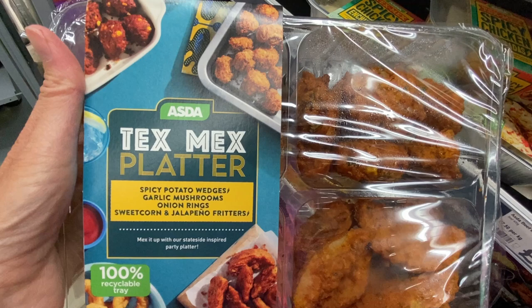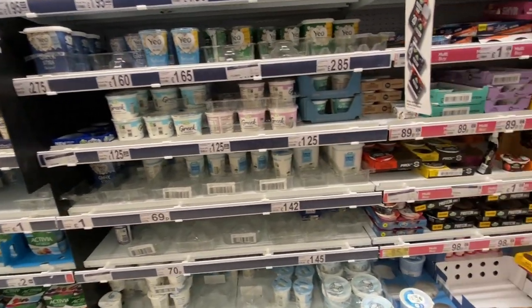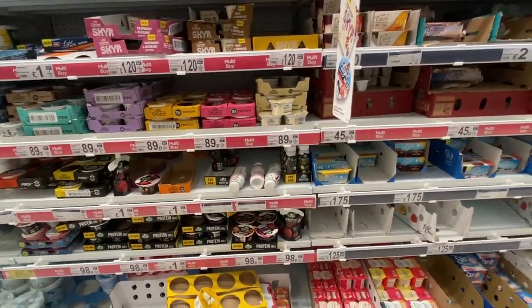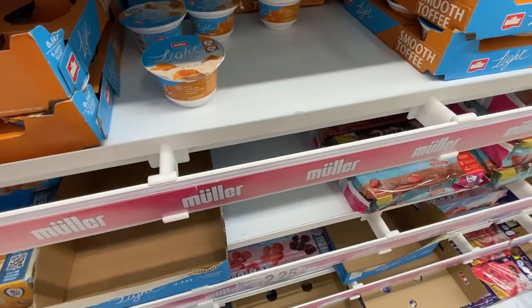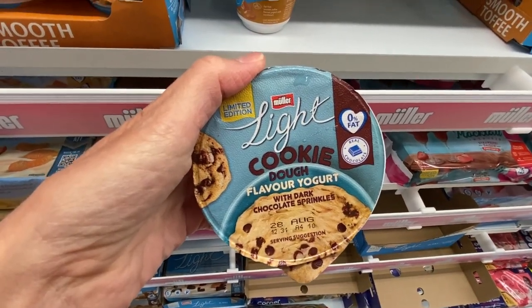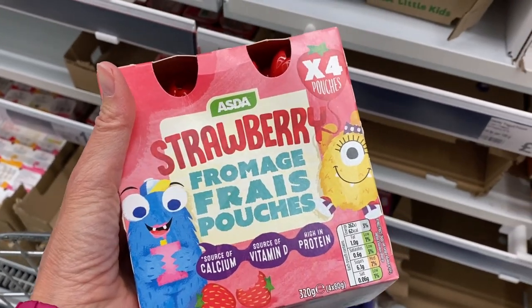Oh, look what I found — I'm not going to buy this in England, especially when I fly back to Texas next week. Similar to the U.S., there is a huge yogurt section with lots of Greek yogurt and lots of fruit dessert flavored yogurts, like toffee flavored and cookie dough flavored.